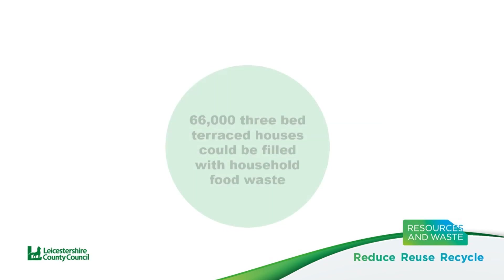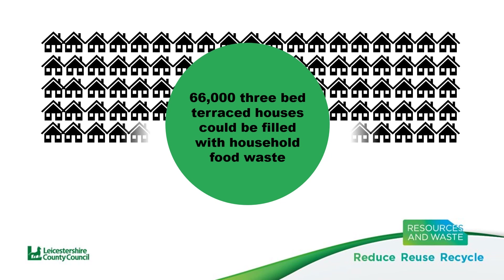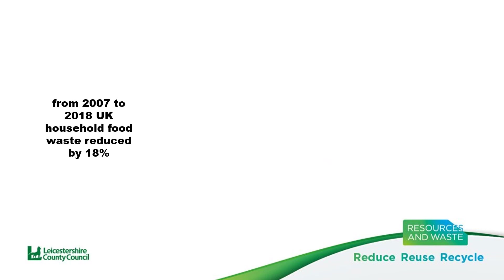Wrap have estimated that 66,000 three-bed terraced houses could be filled with the amount of food wasted by households. The good news is, from 2007 to 2018, UK household food waste reduced by around 18%.